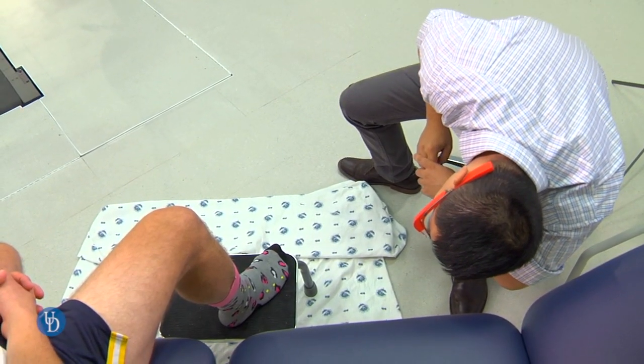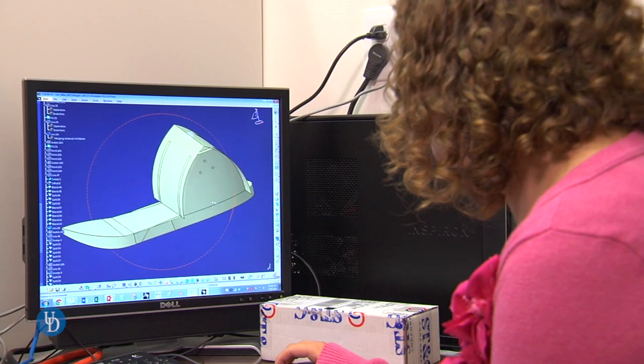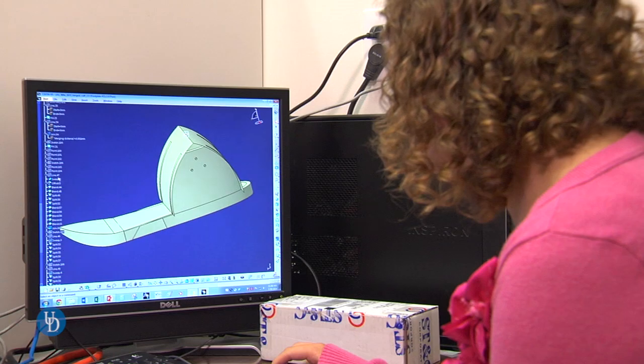Once they capture the video, they can just upload the video stream to our server, and we are going to apply a 3D reconstruction algorithm to extract the 3D model.